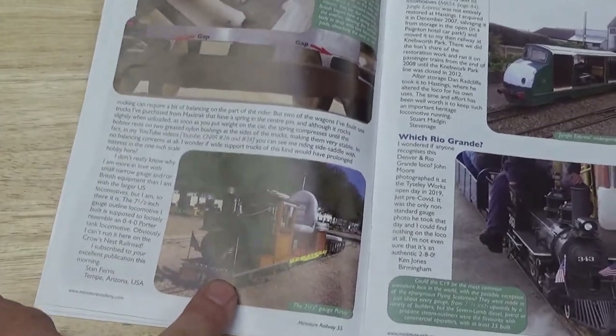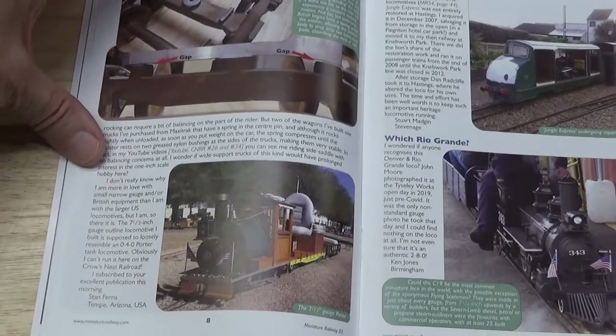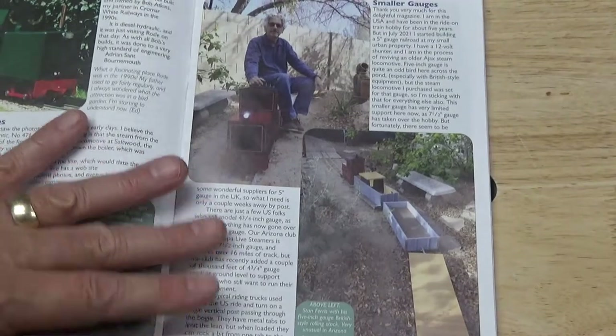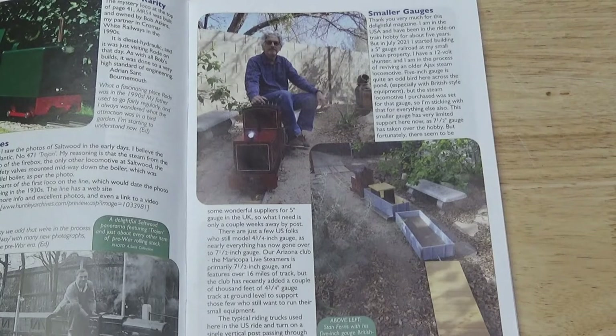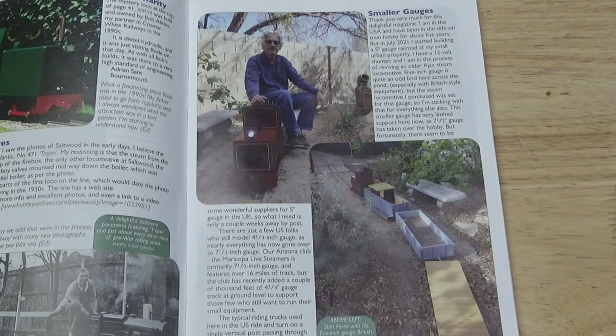This is the 7½ inch Outline Porter locomotive that I built, a larger scale obviously than 5 inch on my railroad. But this is the most common way I ride this little 5 inch gauge railroad, and that is side saddle. It's remarkably stable — you wouldn't think that you could do that on 5 inch gauge, but I do it all the time. So, tongue in cheek, the Crow's Nest Railroad is now officially world famous.